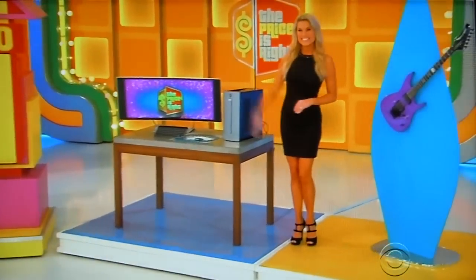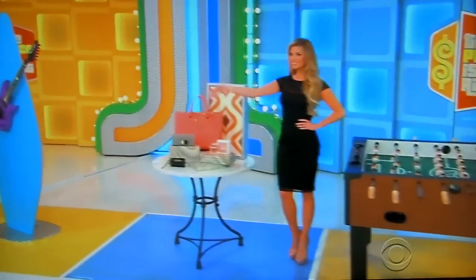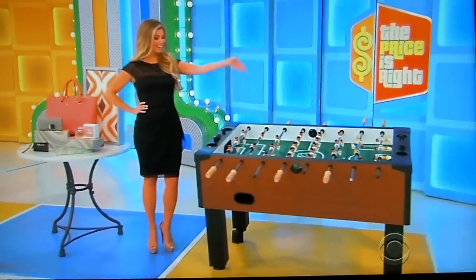We got great prizes for you back there, Nicholas, like a desktop computer, an electric guitar, stylish designer accessories, and a fun new foosball table.